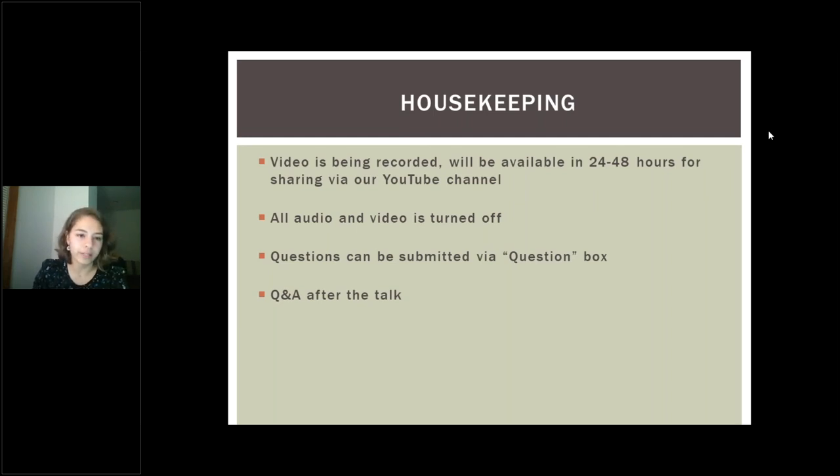All of the participant audio and video is turned off. You can submit your questions through the question box, or if you have any technical issues you can submit those there, and I will try to help you. We will be having a Q&A after the talk.